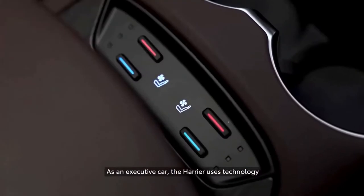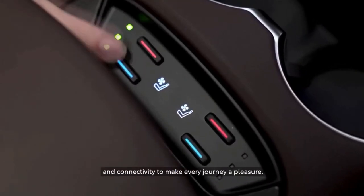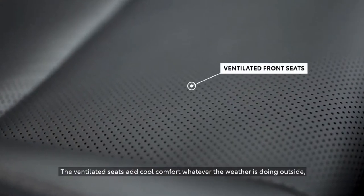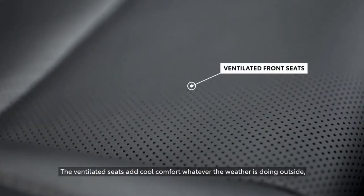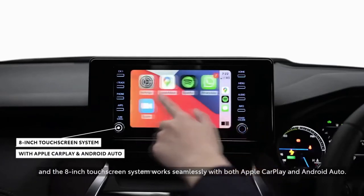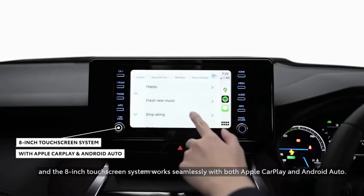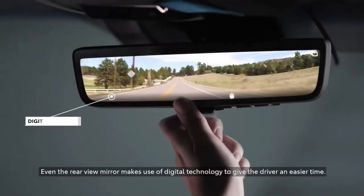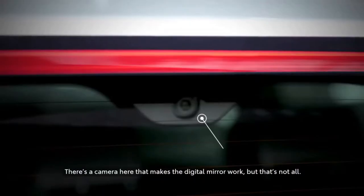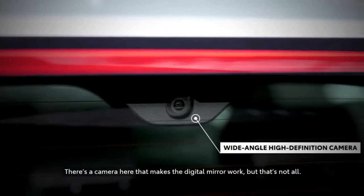As an executive car, the Harrier uses technology and connectivity to make every journey a pleasure. The ventilated seats add cool comfort, whatever the weather is doing outside. The 8-inch touchscreen system works seamlessly with both Apple CarPlay and Android Auto. Even the rearview mirror makes use of digital technology to give the driver an easier time — there's a camera here that makes a digital mirror work.